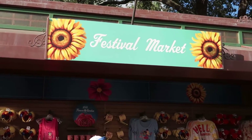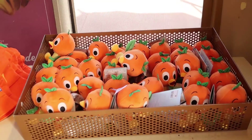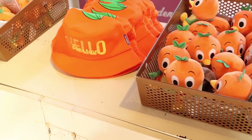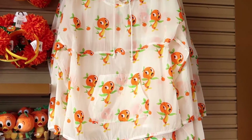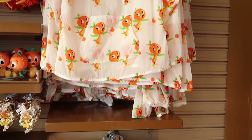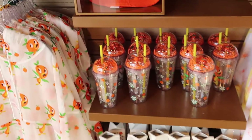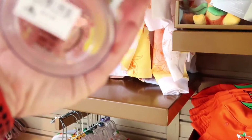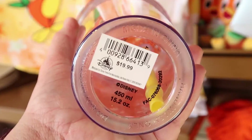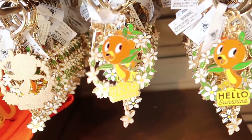Let's take a look at some of this year's festival merchandise inside Festival Market Outpost. The Orange Bird is back and it's definitely better than ever — there is a lot of Orange Bird everything and it's really cute stuff too. This cup, though — for $20 you can get this cup and it has little beads at the top. There are also hello sunshine keychains and some ears.